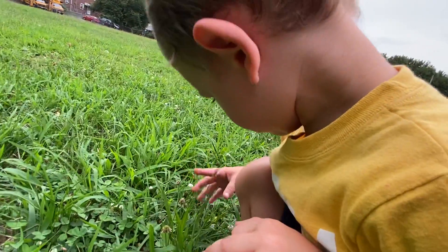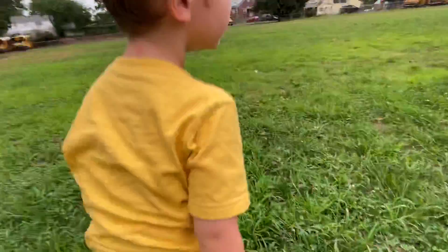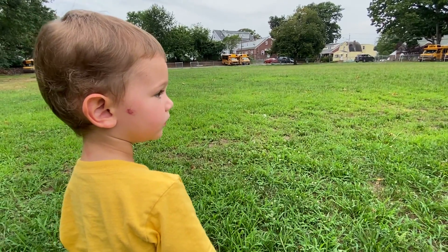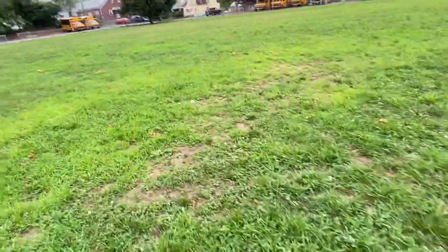Or did he go to Home Depot? No. Did he go to Lowe's? No. Did he go get pizza? No. Where'd he go? Oh, you see him — he came back! Did you find the other ball?